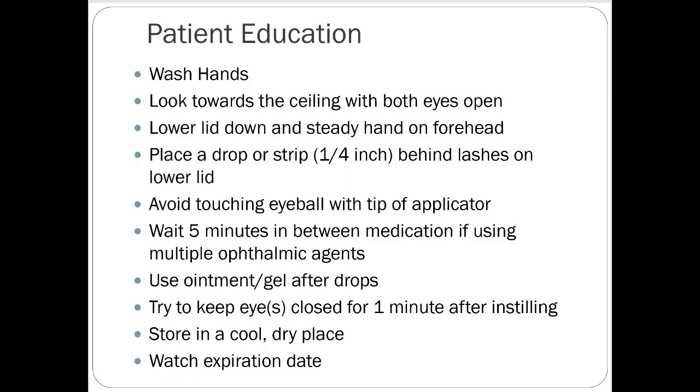Patient education is really important for eyedrops. The biggest things people might not know right off the top of their head are to wait five minutes in between medications. If you're using multiple ophthalmic agents, wait five minutes between drops. Use an ointment or gel after applying any drops — if you put ointment in first and then drops on top, the drops will just roll off. Try to keep your eyes closed one minute after instilling a drop, keep them in a cold dry place, and watch your expiration dates.